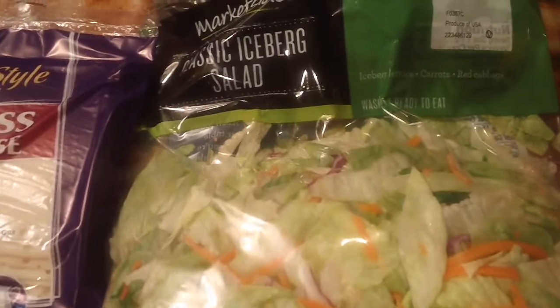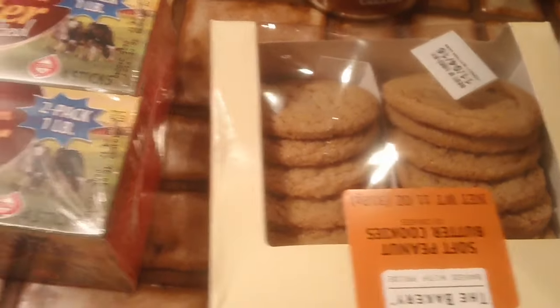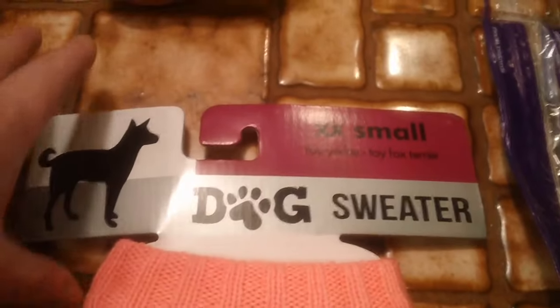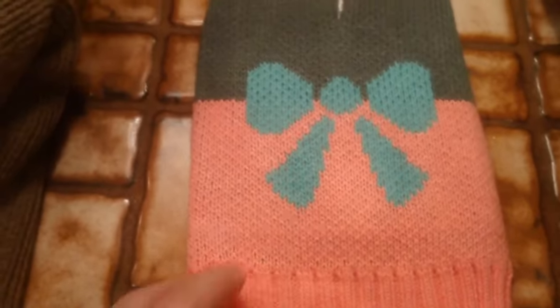Iceberg salad mix, some soft peanut butter cookies, Swiss cheese, and then I got this little dog sweater in extra extra small for Sophie. I just thought it was cute — I like the colors.